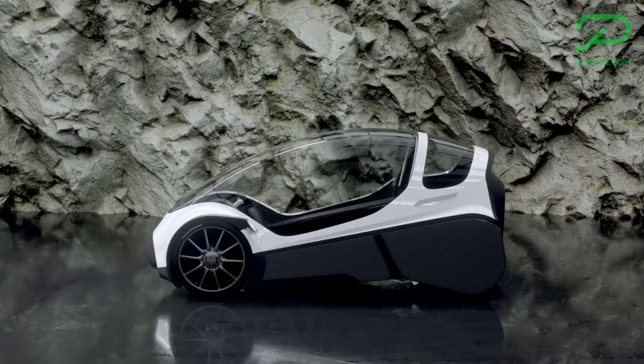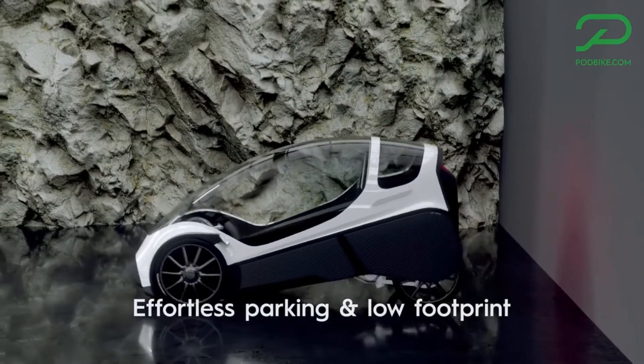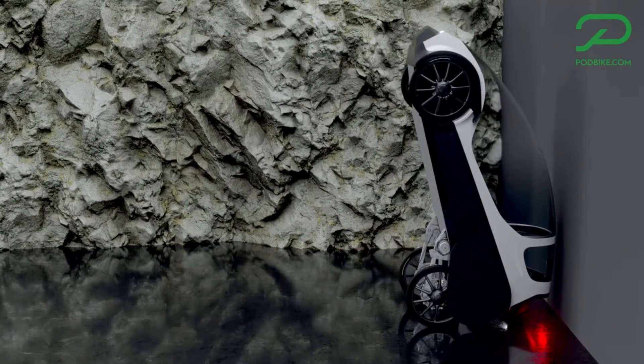The Freecar e-bike's cutting-edge design and high-tech features are reflected in its starting price of €8,999. At this pricing point, the Freecar is seen as a premium yet affordable choice for individuals seeking to invest in the next generation of personal transportation.